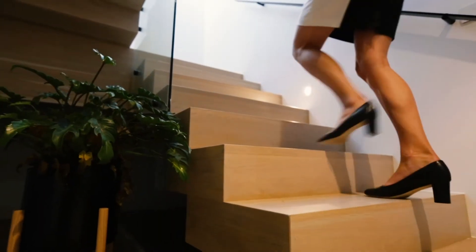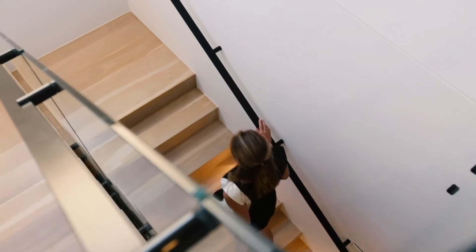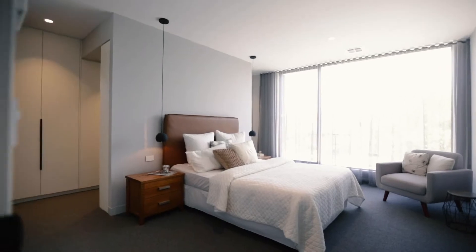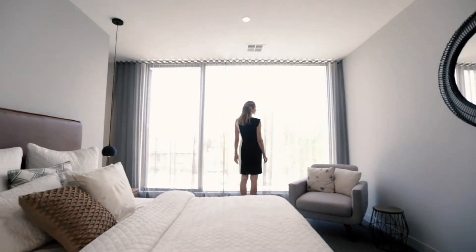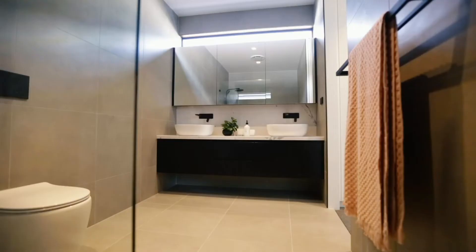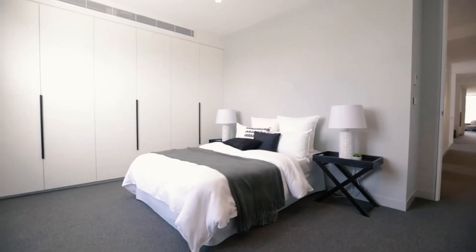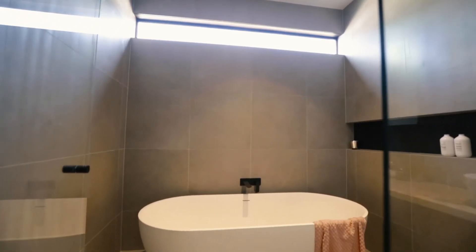As you make your way up the American oak stairs you will find a second living area. On this level you'll find a second master suite with a full walk-in robe and a custom ensuite, two spacious guest bedrooms with built-in robes, and a large central bathroom with a freestanding bath.